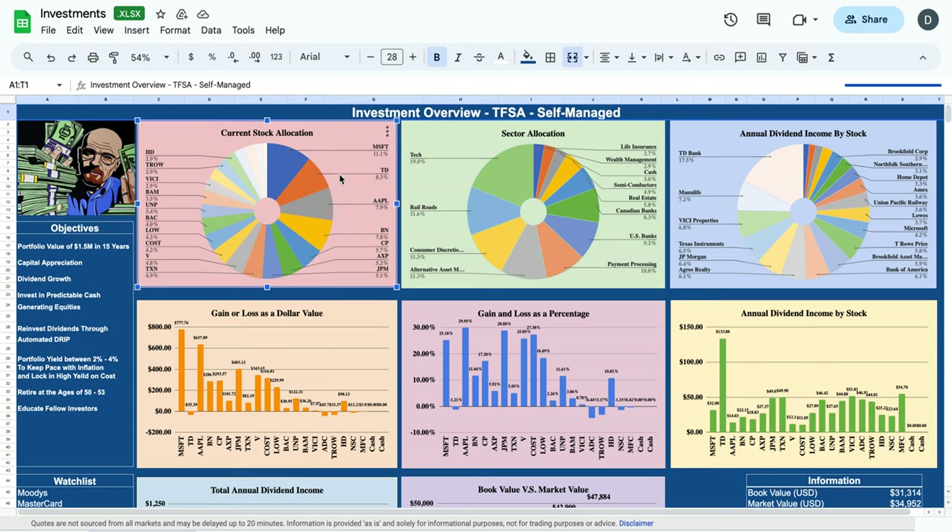Without further ado, let's dive right into this video. We'll be looking at T. Rowe Price — their business overview, then their financial statements, a trend analysis, and we'll conclude by talking about my investment thesis on why I hold T. Rowe Price in my YouTube dividend growth stock portfolio.